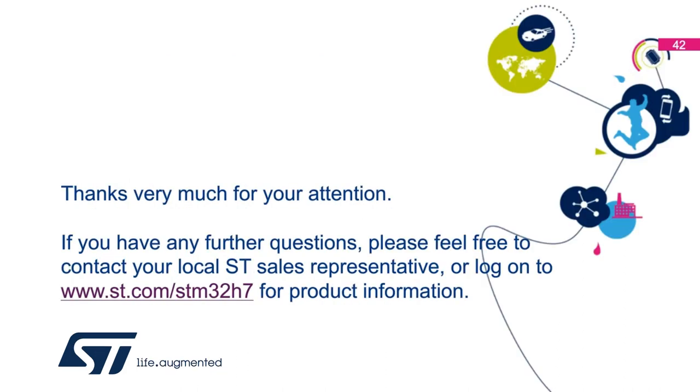Thanks very much for your attention. If you have any further questions, please feel free to contact your local ST sales representative, or log on to www.st.com/STM32H7 for more product information. Thank you.